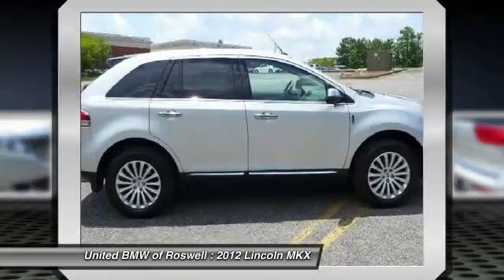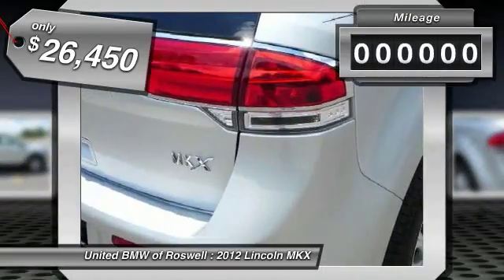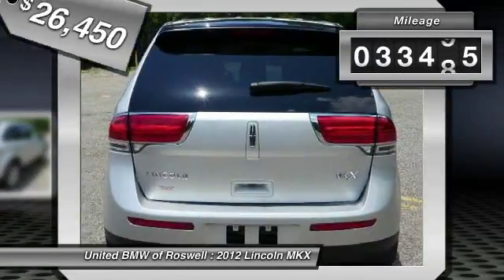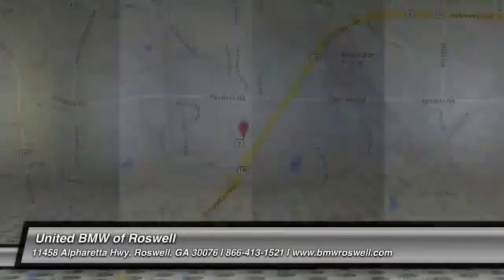The MKX is truly empowered for action and it's priced below $30,000. This vehicle has less than 35,000 miles. Take this vehicle for a spin and see why so many shoppers are now proud owners.